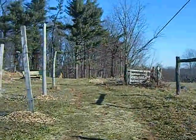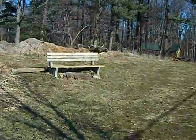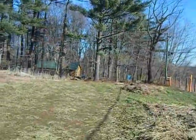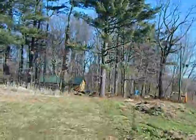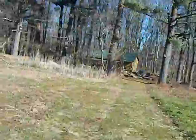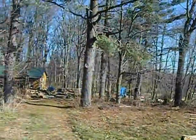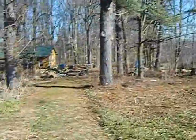Now we're coming up on the estate shed, which is where the groundskeepers and what have you work. They do the firewood and maintain the property and all that stuff. Anyhow, this is their little area.